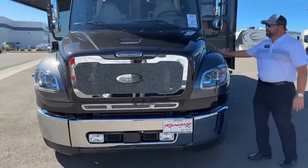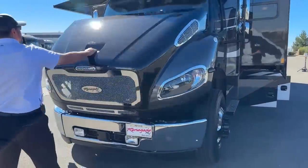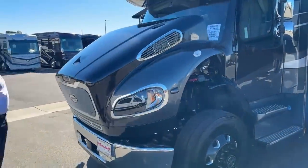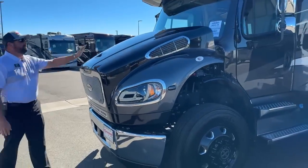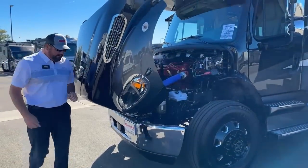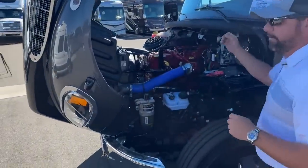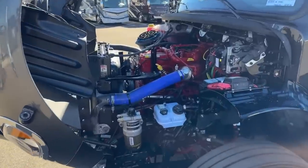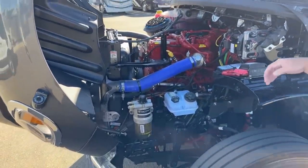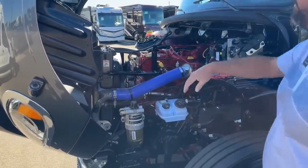We've got the hood latch released right now so you can see how easy it is to open and close — very simple. For those of you that are mechanically inclined, you have easy access to the power steering fluid, fuel filter, belts, hoses, engine, oil dipstick, and the transmission. Everything is very easy to access here.